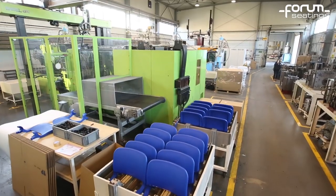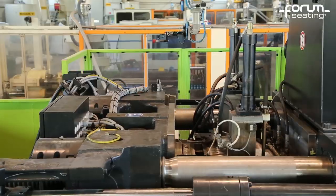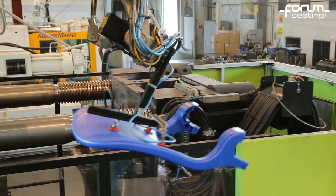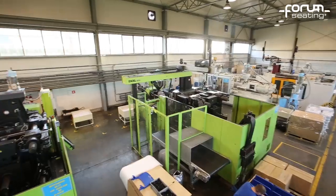All of our stadium seats undergo a 100% quality inspection. The Abacus Chair is mounted on an aluminium beam directly when it is installed at a facility.